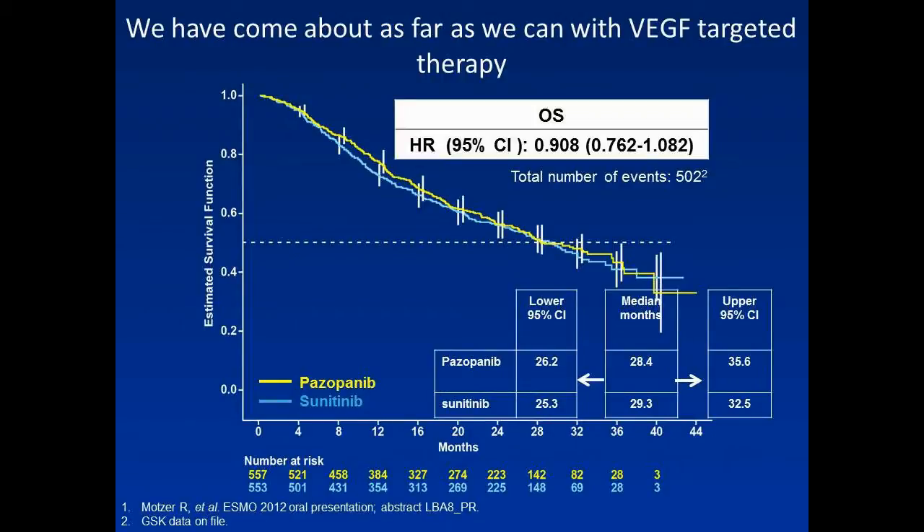This is a Kaplan-Meier survival curve which essentially shows how far we've come in terms of VEGF targeted therapy. In terms of overall survival, there's been an increase from previously being around 18 months to now 30 months, which is a significant improvement.